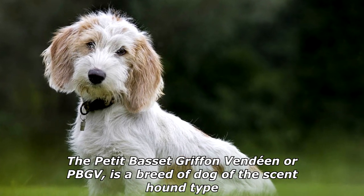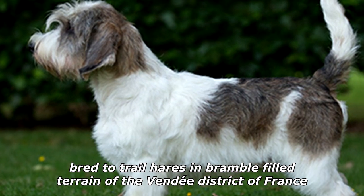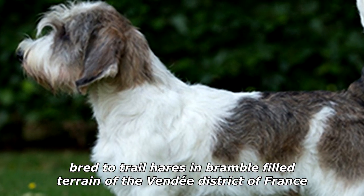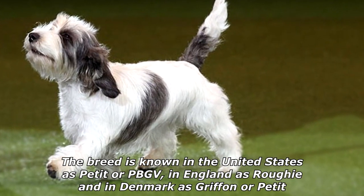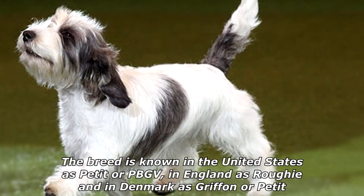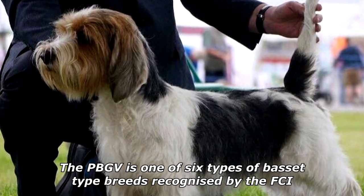The Petite Basset Griffon Vendéen, or PBGV, is a breed of dog of the scent hound type, bred to trail hares in bramble-filled terrain of the Vendée district of France. The breed is known in the United States as Petite or PBGV, in England as Roughy, and in Denmark as Griffin or Petite.